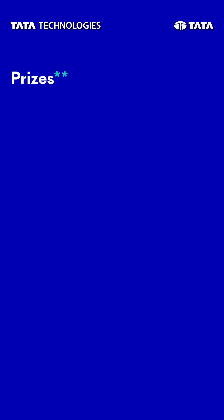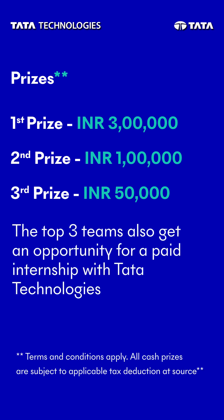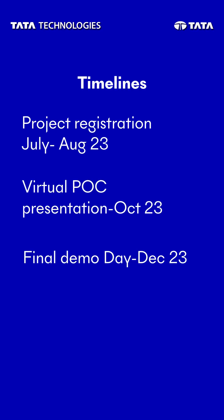So what are you waiting for? Go ahead and submit your entries now. Let's talk about the exciting prizes and benefits that await you. We are thrilled to announce cash prizes worth Rs 4.5 lakhs waiting for the winners. The top three teams will receive an exclusive internship opportunity with Tata Technologies — picture yourself working alongside industry experts, gaining valuable experience and honing your skills. Are you ready to innovate? Join us in engineering a better world.